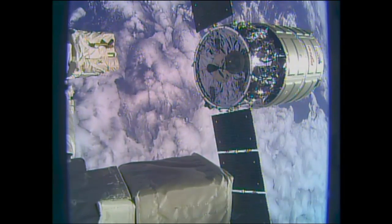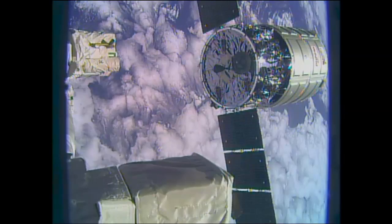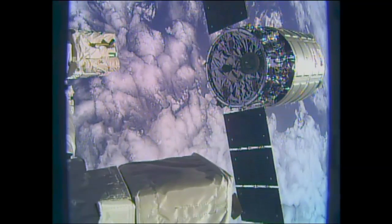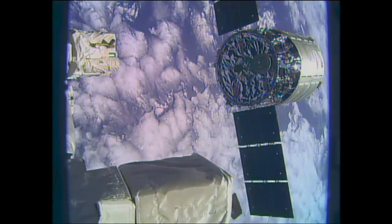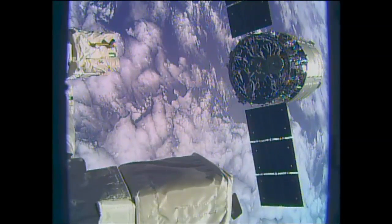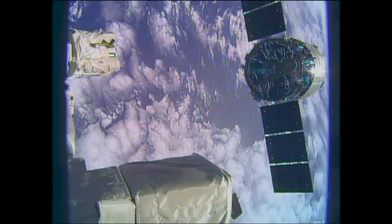The crew actually sends the command to the Cygnus to deorbit. In this case the command is called 'abort,' but it is actually a planned deorbit and the crew sends that command. The abort burn is in progress, and Cygnus is now moving at a much faster rate with that abort burn underway.